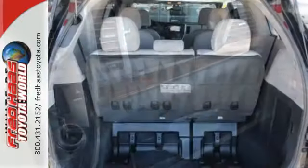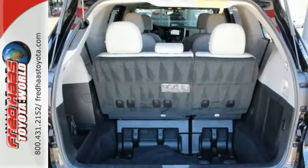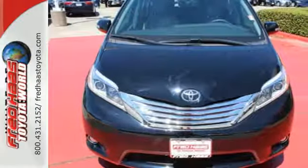The Sienna has proven that style and versatility can live side-by-side. You'll find it all in this van. Take it for a test drive today.